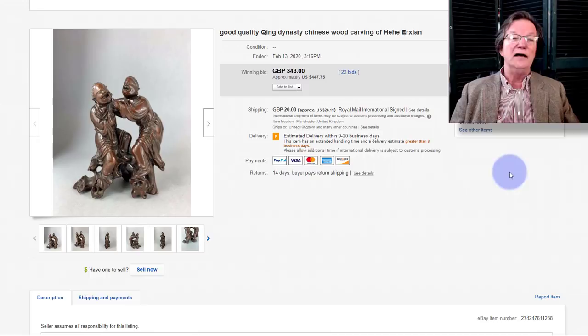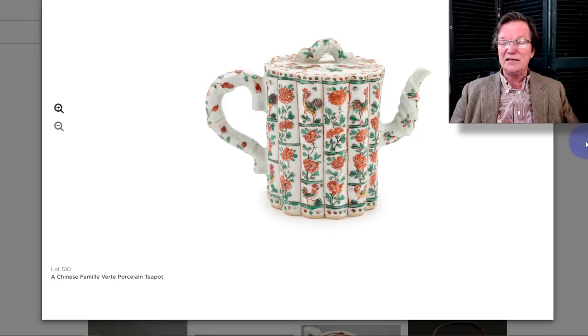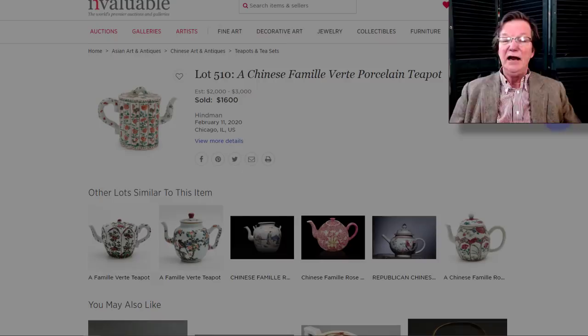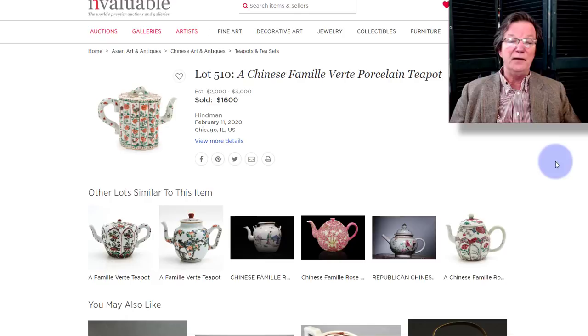Over on Invaluable this week, this beautiful Kangxi teapot went through — a very nice example with bamboo patterning and relief work running around it. It did fine, bringing $1,600, though not an outrageous amount as these can often bring quite a bit more. This was over at Hindman's in Chicago and closed this week.